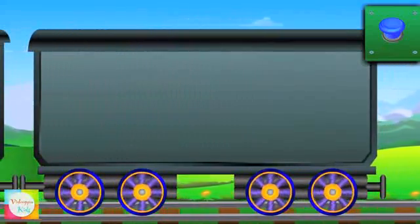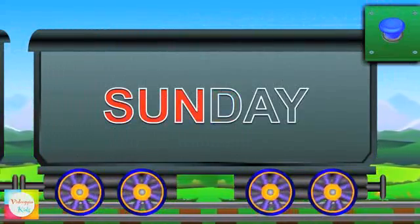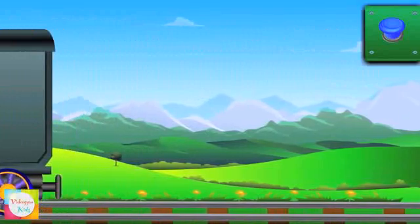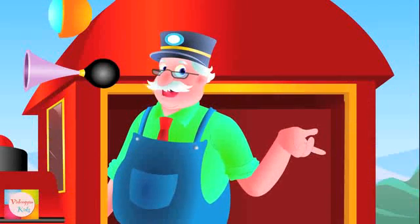Now it's turn for Mr. Sunday. S-U-N-D-A-Y. Sunday. Are you ready to learn more? Then watch out my next train and enjoy learning.